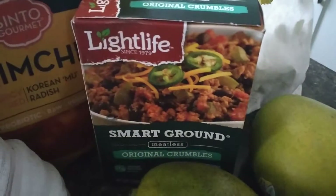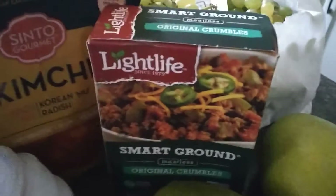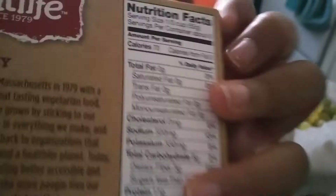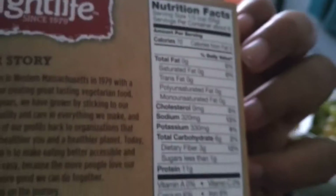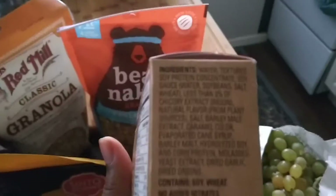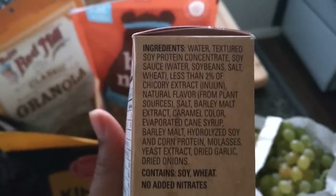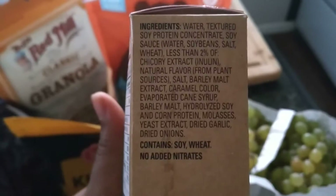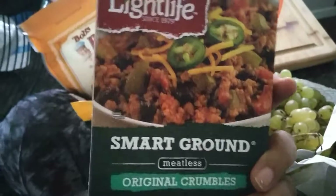I'm trying this Light Life Smart Ground for the first time. I'm going to be making some lasagna in a few days, and this one's really cool because it doesn't have any fat. Let me see the ingredients — let me know if you've tried this and I'll let you know how it tastes. The ingredients aren't really crazy so I'm looking forward to it. I really can't eat yeast but I'm kind of transitioning out of that.